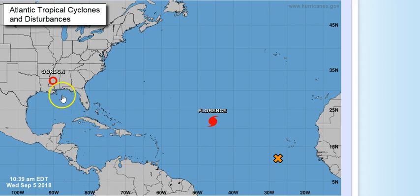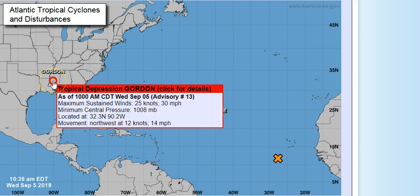First off, let's go to Gordon right here right now. Gordon has 30 mile per hour winds, barometric pressure 1008 millibars, located at 32.3 north, 90.2 west, moving northwest at 14 miles per hour.